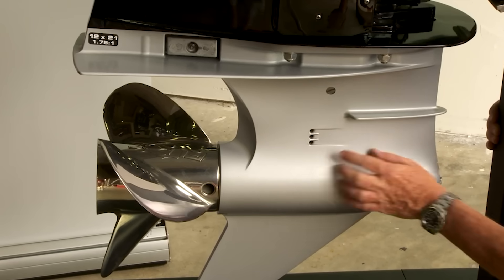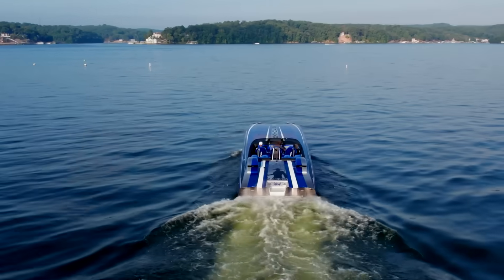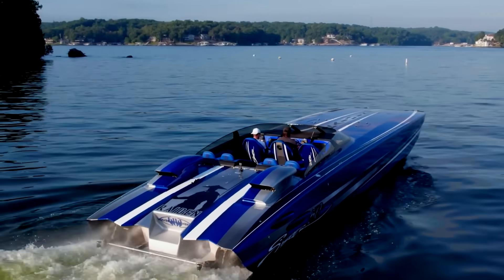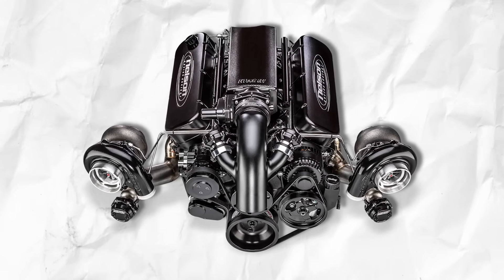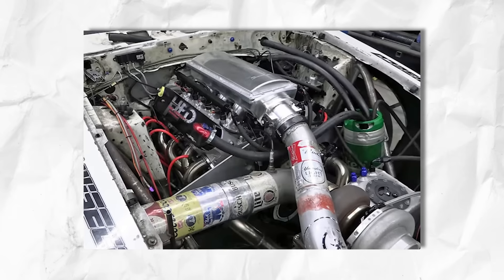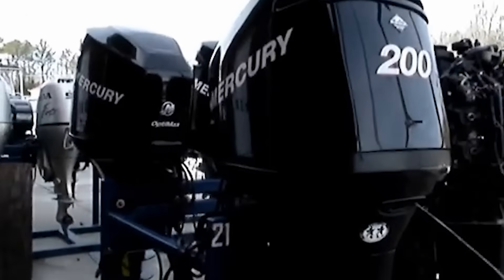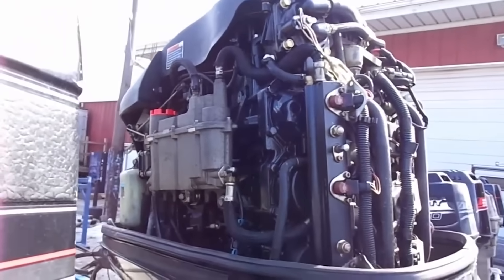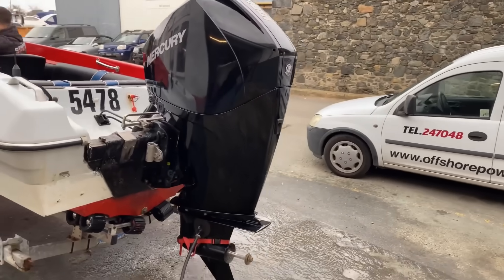I once saw a twin-turbocharged 1,200-horsepower racing engine in a custom Skater catamaran that had been used for harbour cruising. The owner thought he was being gentle on it. After 50 hours of mostly idling around the yacht club, the cylinders looked like the inside of a chimney, the turbos were coked up solid, and the oil looked like used roofing tar — a $30,000 lesson. Carbon buildup creates hotspots that lead to detonation when you finally open the throttle. Idle too much, build up carbon, and you create conditions for catastrophic failure when you actually use the performance you paid for.